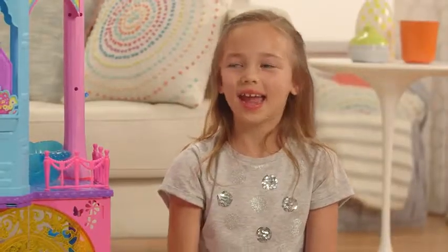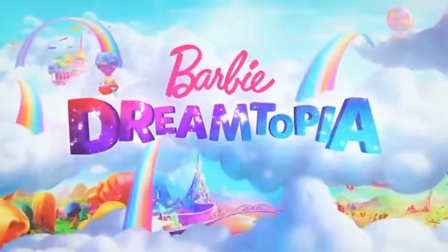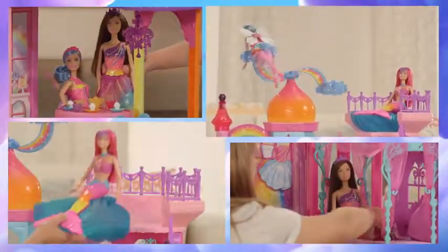Hi, my name is Kylie and this is my Barbie Rainbow Castle. It's in Rainbow Cove, one of the kingdoms in Dreamtopia. There's so many things to do.